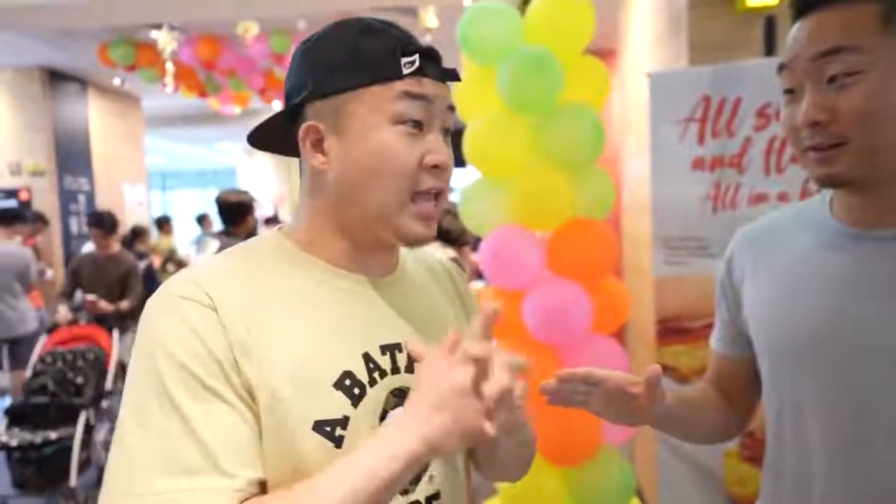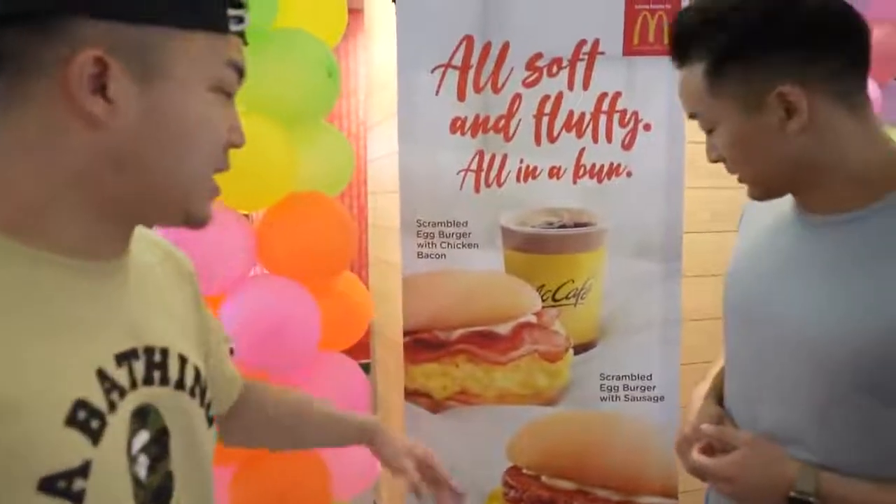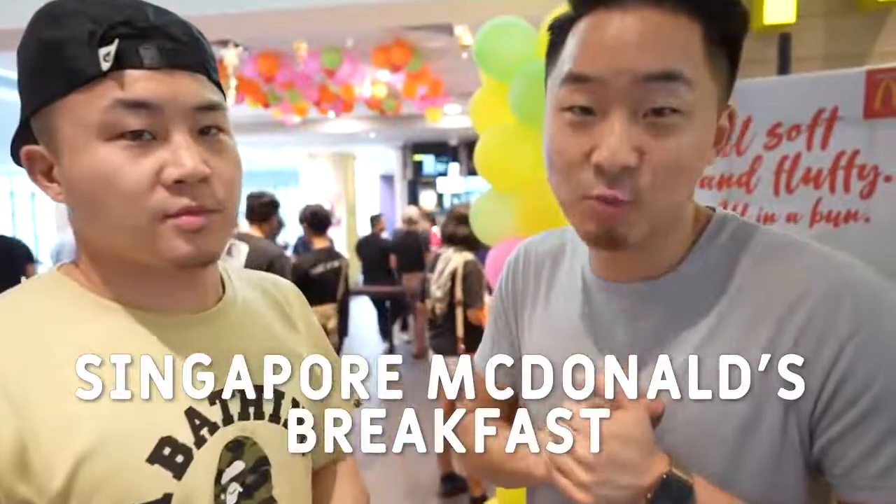It's the next day. As you guys may know, McDonald's always has two menus — you got breakfast, then you have lunch and dinner. David, in America I really love the breakfast menu, but I've never tried the Singaporean — we never wake up early enough to try the Asian breakfast menu, ever. In Asia they'll have, at least in Chinese countries, a congee or something like that. I do see they've got scrambled egg burgers with chicken bacon, scrambled egg burger with sausage — so they definitely have some unique items. This is the Singaporean McDonald's breakfast. Let's go.